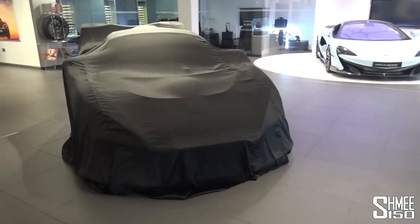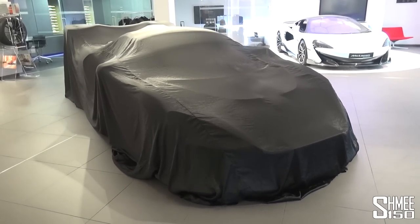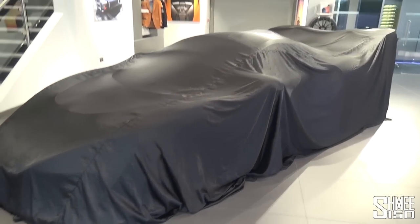Welcome to McLaren Manchester. And here we are — the Senna under the cover, under the silks, waiting for that to be pulled back. I think it's also sitting down in race mode at the moment, which should be visible on video.